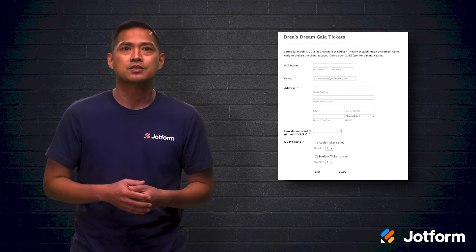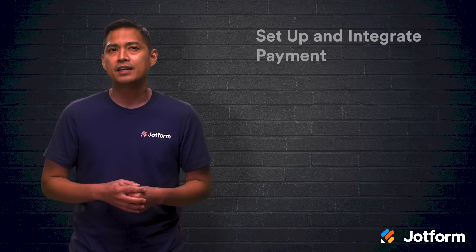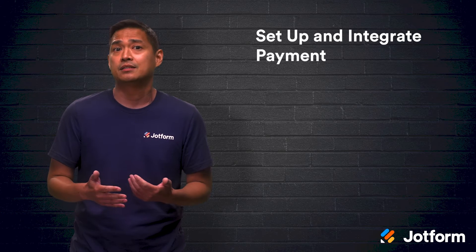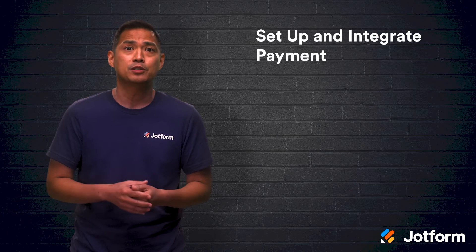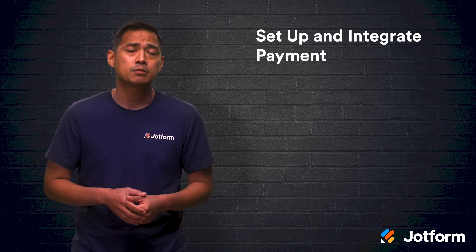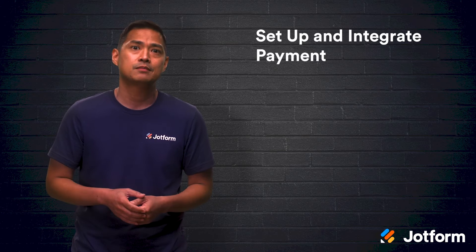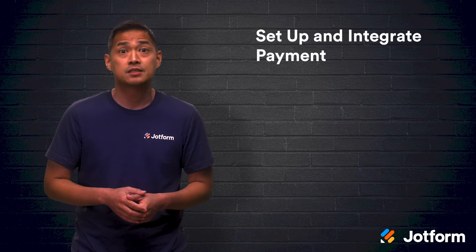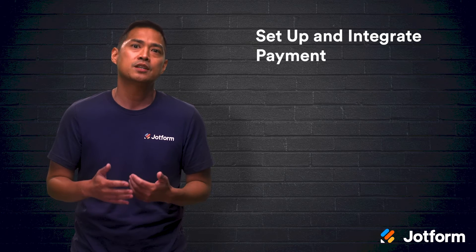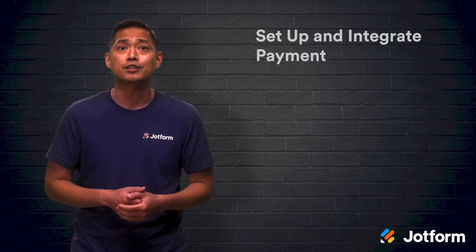JotForm's ticket order form templates are a perfect way to collect ticket orders online. Streamline attendees paying for your event by offering an online payment method. It's no use selling tickets online and expecting people to pay in person or send a check in the mail. Event attendees will expect to be able to pay online, and offering this option can also help you sell more tickets. When online payment processing is incorporated into your event registration process, you streamline the whole experience, resulting in more registrations, less administrative costs, and more revenue.